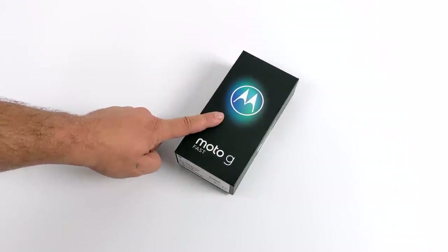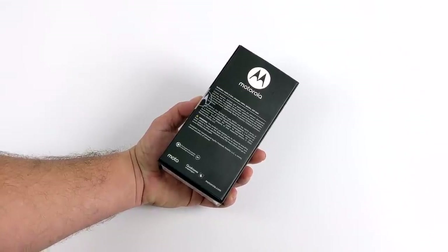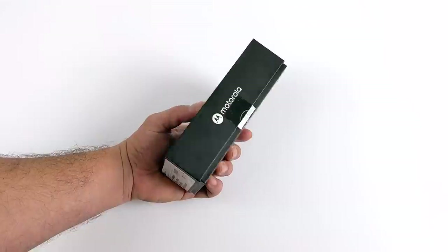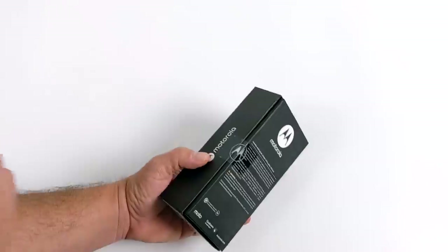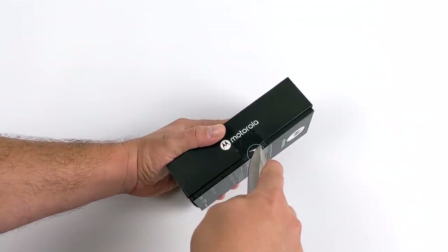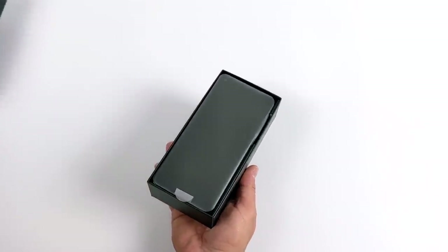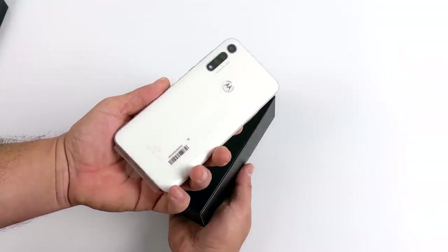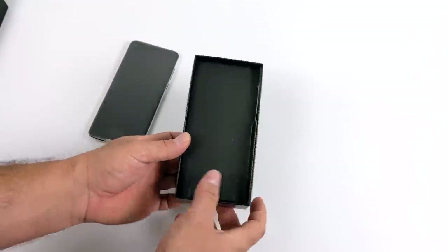Hey, what's going on guys, it's Eta Prime back here again. Today we're going to be taking a look at the Moto G Fast. This is a new offering from Motorola and it comes in unlocked at $199. This is fully compatible with US AT&T, Sprint, T-Mobile, and Verizon networks. Usually when I do an unlocked phone review it's a Xiaomi or Redmi, and a lot of people in the US are skeptical if it's going to work on their network, but with this one here it's fully compatible.